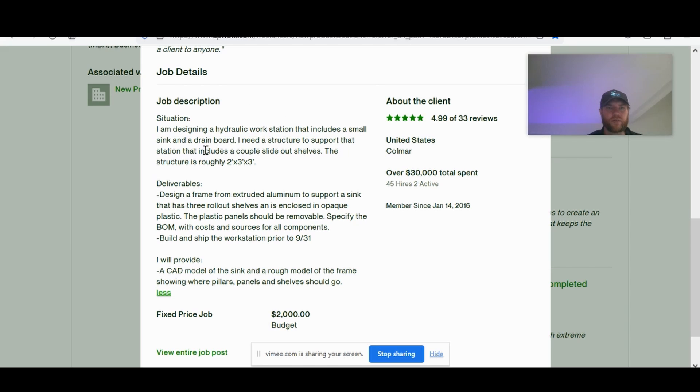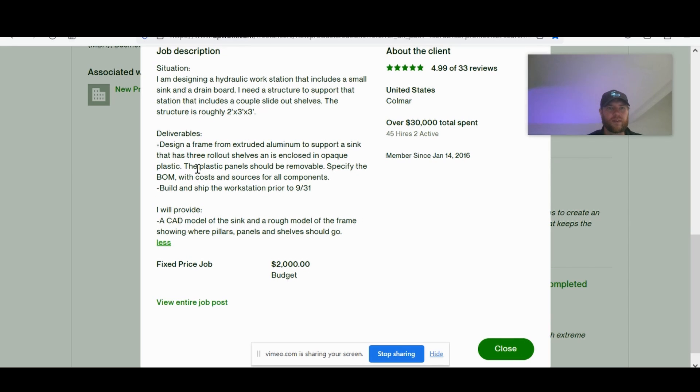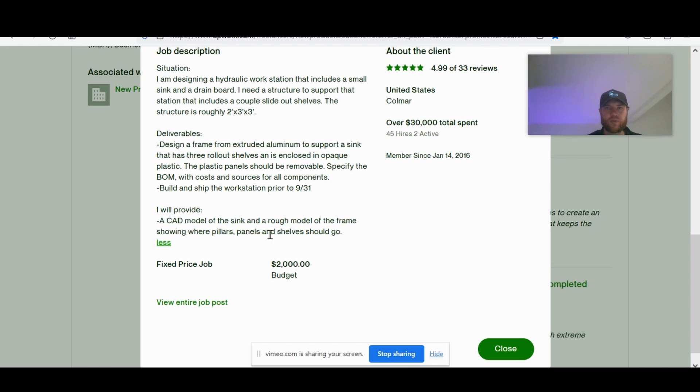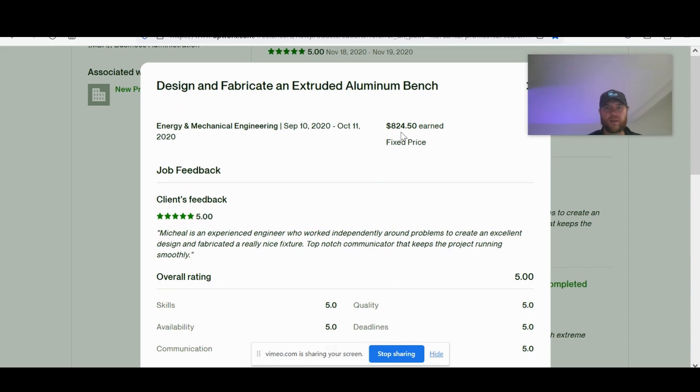The job description was designing a hydraulic workstation that includes a small sink and drain board — a structural design project with overall dimensions. The structure is roughly two by three by three, with a list of deliverables. Design a frame from extruded aluminum, support sink with three rollout shelves, and specify the BOM and costs. He provided a CAD model of the sink. Their budget was two grand and he earned about $825.